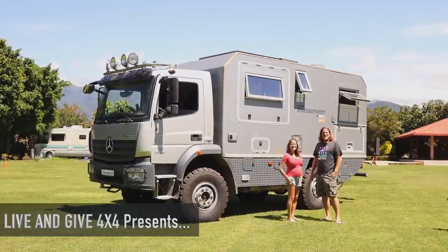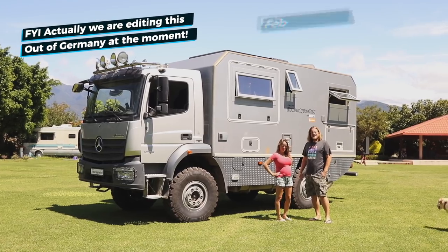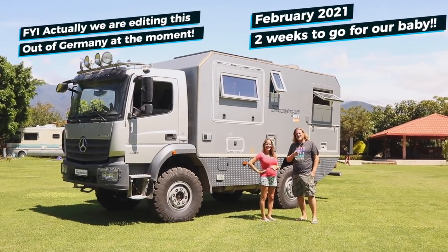Hey guys! Today we are here in Oaxaca, El Rancho RV Park, still, and we decided to give you a tour of our truck, since we have the possibility from Everlanders.